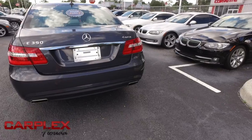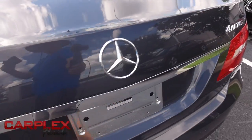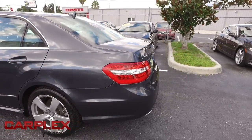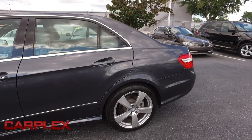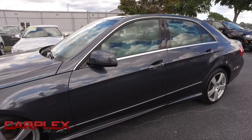Cruise, tilt, keyless entry, power windows, mirrors, door locks, super cold AC, alarm system. You've got those beautiful alloy wheels, anti-lock braking system, traction control, wood grain, vehicle stability control, tire pressure monitoring system, CD/MP3 player, and backup camera.